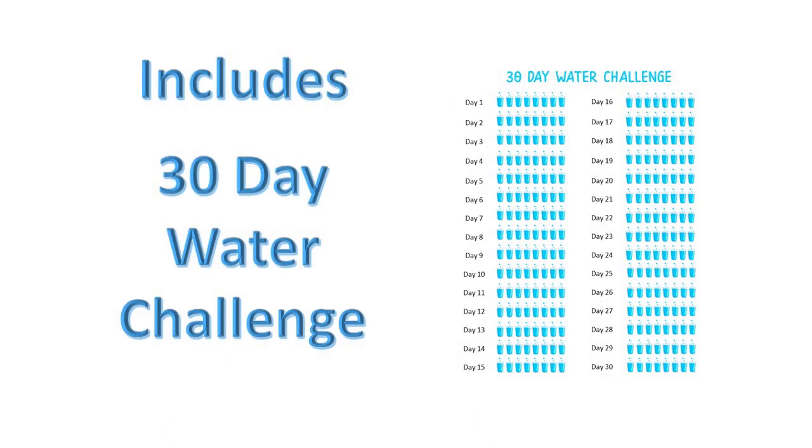We've actually included a 30-day water challenge which you can keep inside the journal and planner, or you could actually create a brand new product out of this and email it to your list.